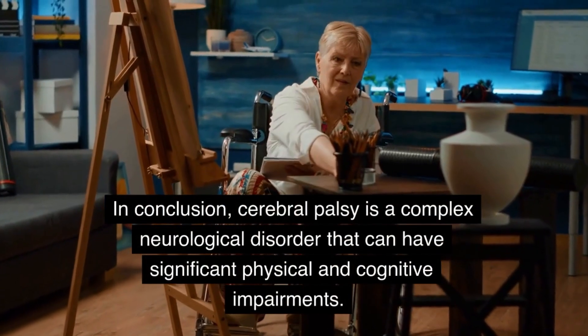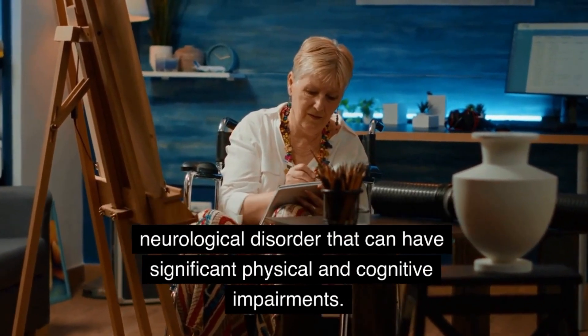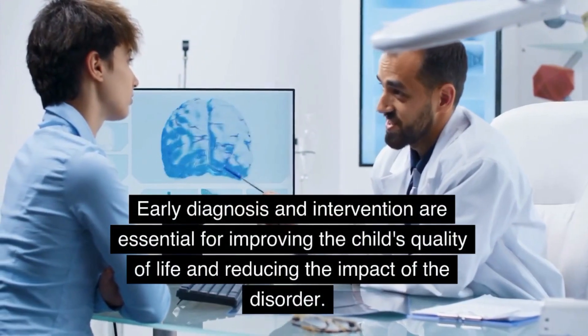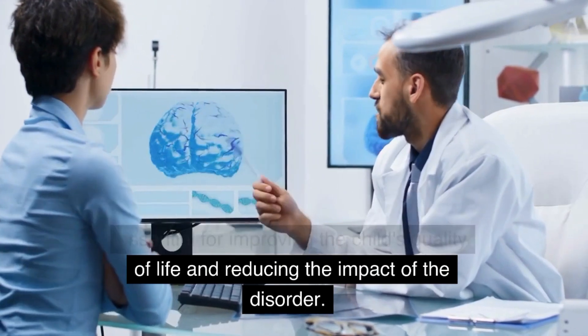In conclusion, Cerebral Palsy is a complex neurological disorder that can have significant physical and cognitive impairments. Early diagnosis and intervention are essential for improving the child's quality of life and reducing the impact of the disorder.